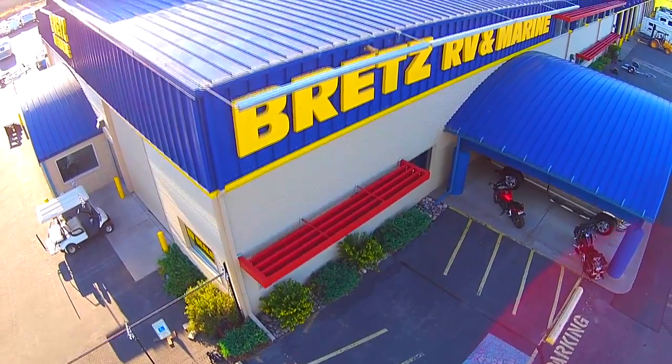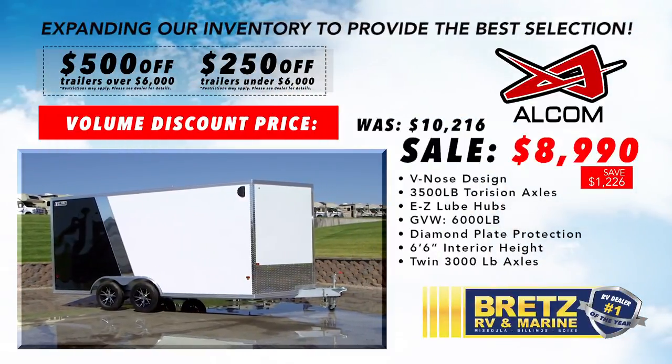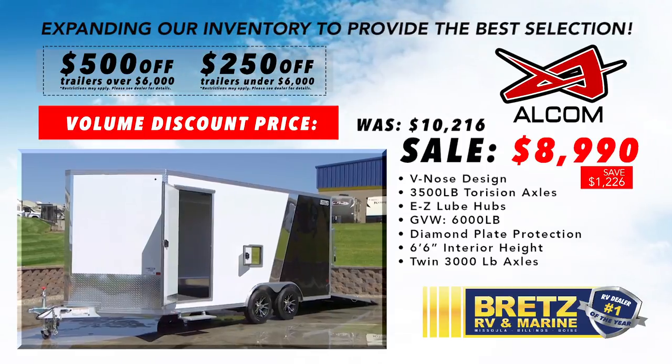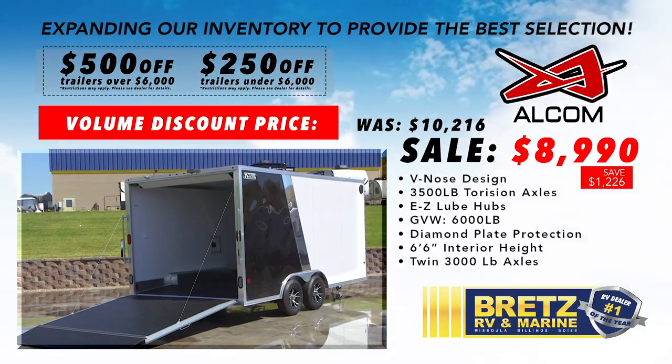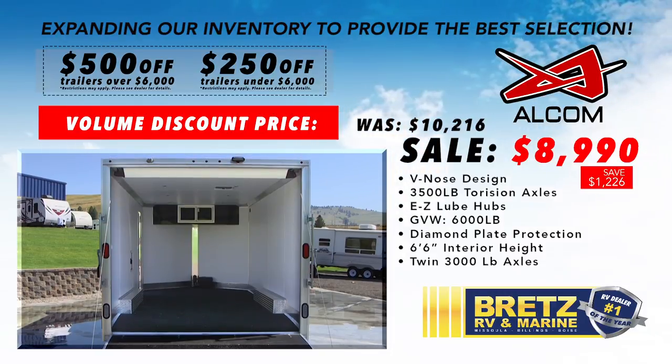Bigger is better. Brett's RV & Marine has expanded inventory in an effort to provide the best selection. Cargo trailers are the perfect solution for motorcycles, ATVs, contractors, construction services, as well as additional storage.